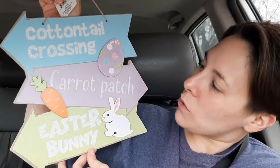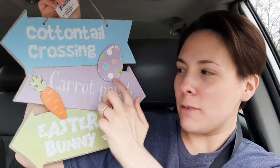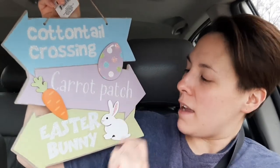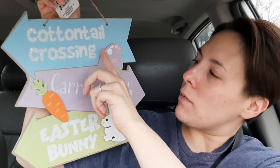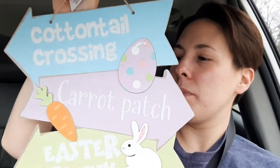And then this next sign — this is the last sign — it is the cutest. It says cottontail crossing, carrot patch, and Easter bunny. There are little pieces that stick out: a carrot and then an Easter egg with little polka dots, and then there's a little Easter bunny. The words on the ear and little dots have glitter on them. I just thought it was so cute and I had to get it. It looked like they had put all their stuff out but it had already been ransacked, so I had to just grab them.